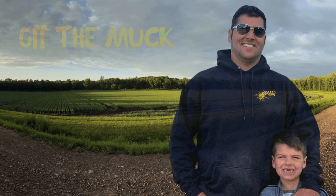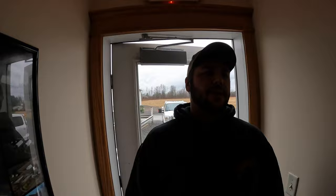Yeah baby, there goes another 55,000 pounds of onions coming at you! Hello, welcome back to Cervelo Farms and the Off the Muck YouTube channel. Today we are grading onions. The snow is gone, it's rainy, and it's not great weather for grading onions, but the show must go on.